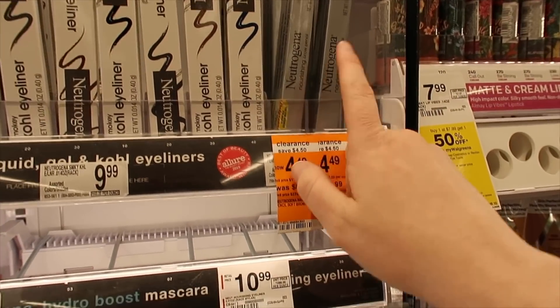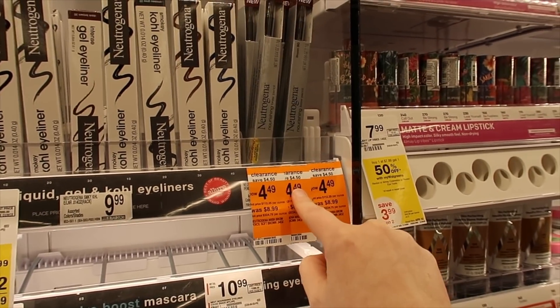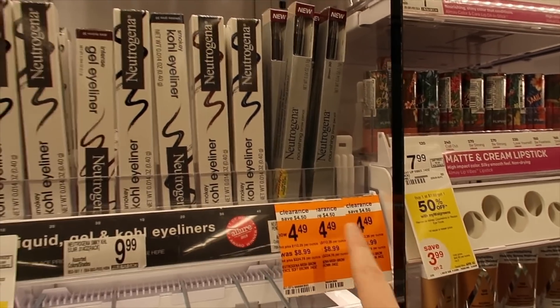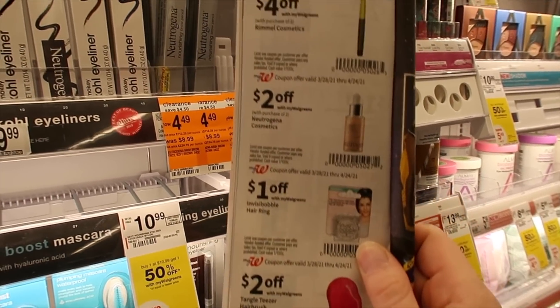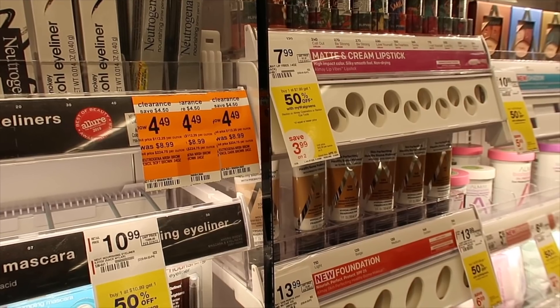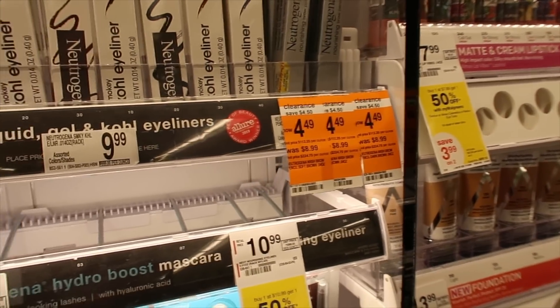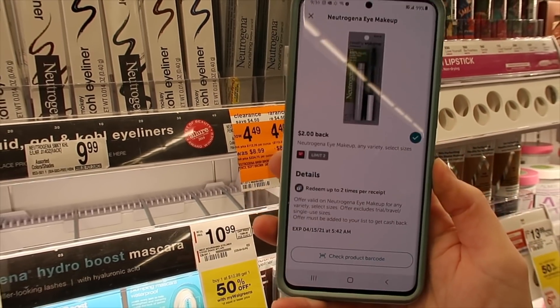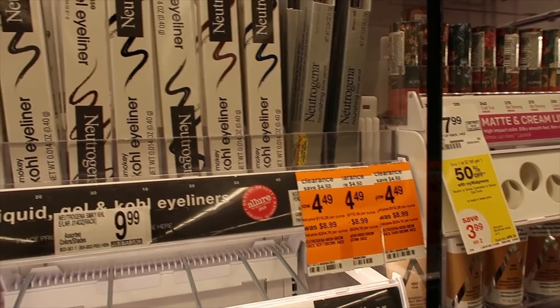We have the Neutrogena brow pencil — these are in clearance for $4.49. They're on sale buy one get one 50% off, and we also have a $2 off coupon in the Walgreens booklet. So you would pay $4.73, but then we have a $2 rebate with Ibotta times two, so you'll get $4 back with Ibotta.